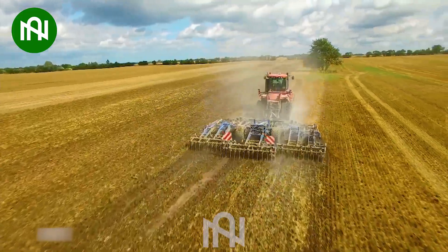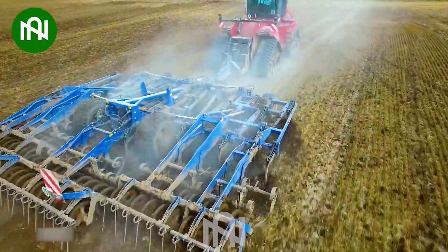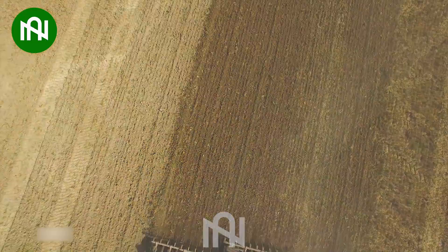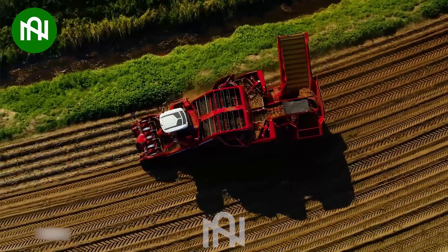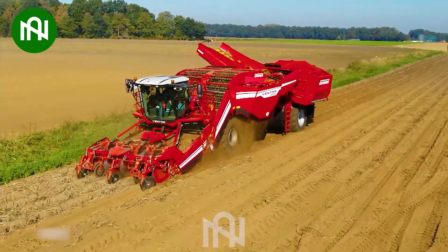The ploughing machine is the backbone of farming, turning the earth for a successful harvest. This potato harvester is a true time-saver, efficiently collecting a field full of spuds.